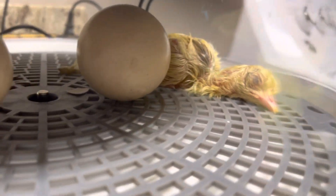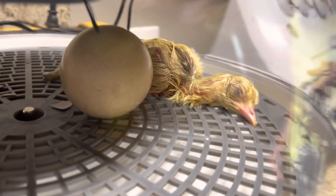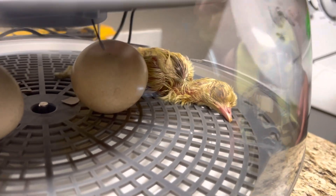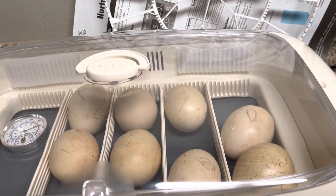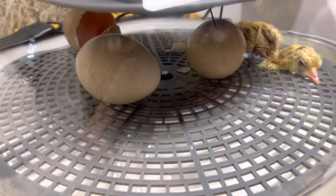Are the baby peacocks or the parent peacocks kept off the ground? Well, the parents are outside and the mama is laying more eggs for me so that I can incubate them. You see here, I have a bunch more eggs incubating, and I have some more that I'm getting ready to put in.